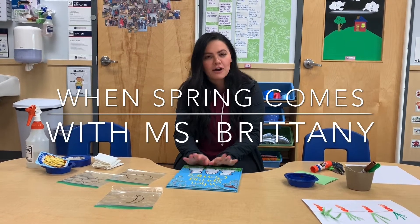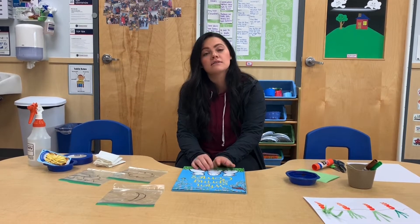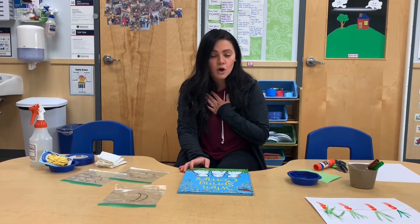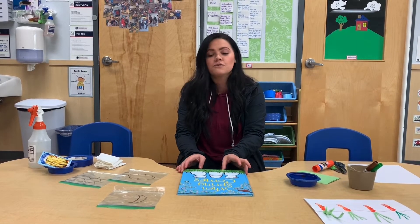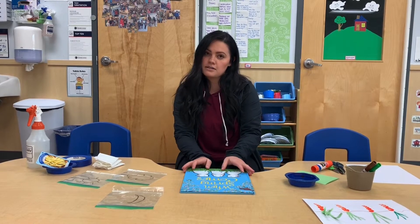Hi, my friends from the Goddard School, Miss Brittany here! My pre-k stars, I miss you so much. You know how much I miss you when I'm not at work for one day, so as you can imagine, I'm close to crying because I miss you guys so much. I'm happy that we're able to do these videos for you. I have a book, art, and a dash of science for you guys.